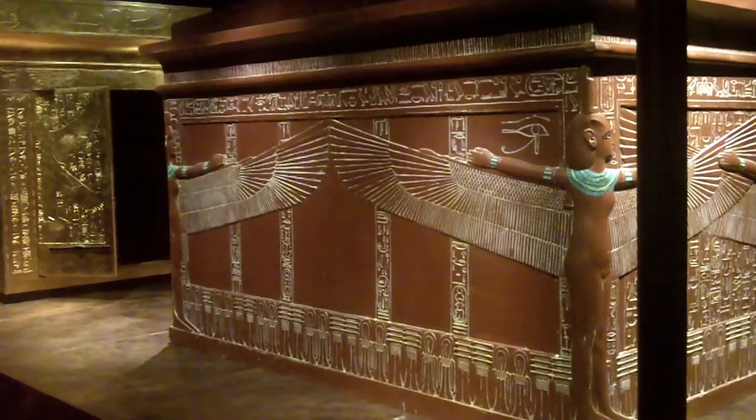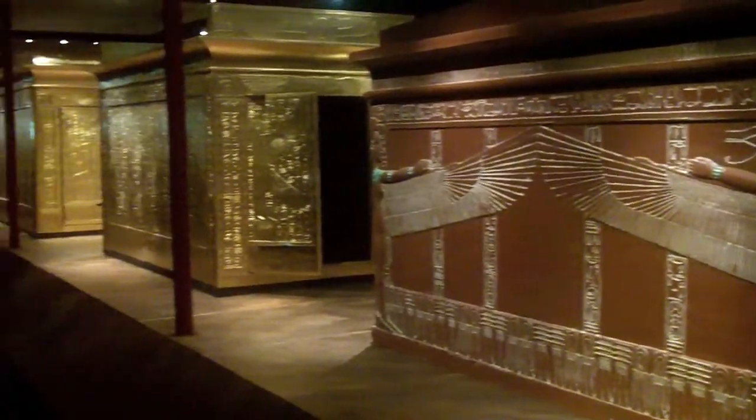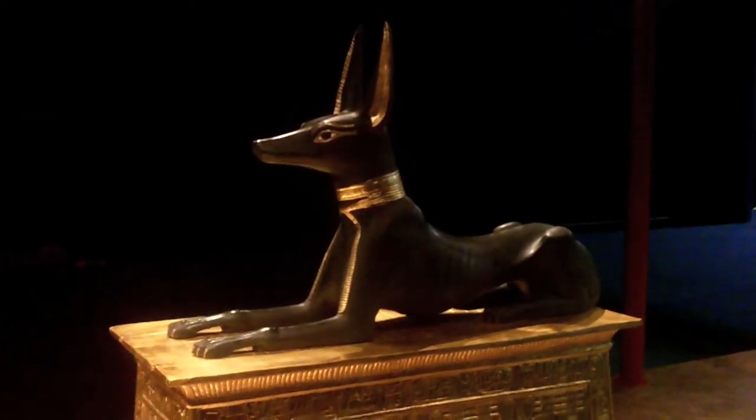The benefit is that we bring together here something which is even in Egypt separated. You can visit in Luxor the Valley of the Kings — the tomb of Tutankhamun is empty. You see only the wall paintings and the sarcophagus with the mummy. All the other objects are in the Cairo Museum or on tour in two exhibitions currently in the United States. We bring this together, and this is the great advantage of using replicas, since we can show the actual tomb like it was discovered and the objects.